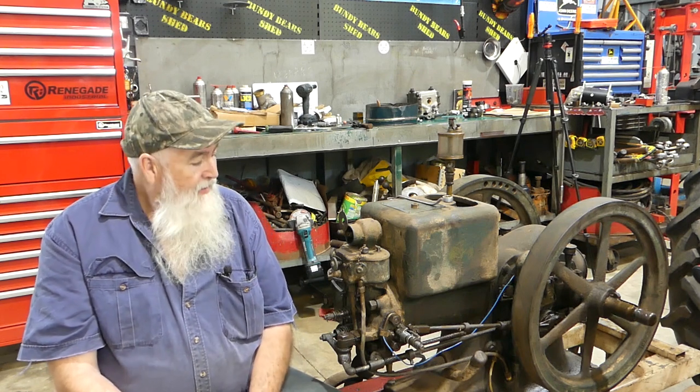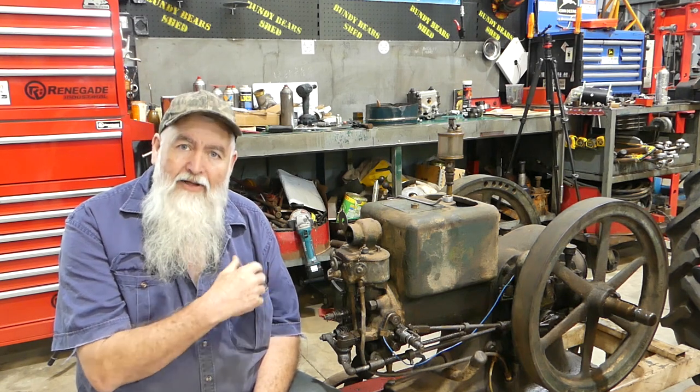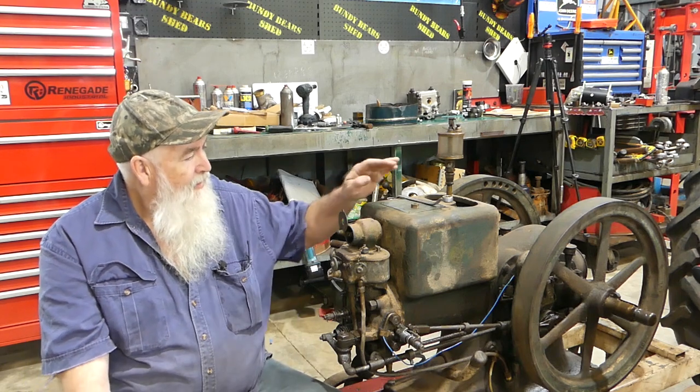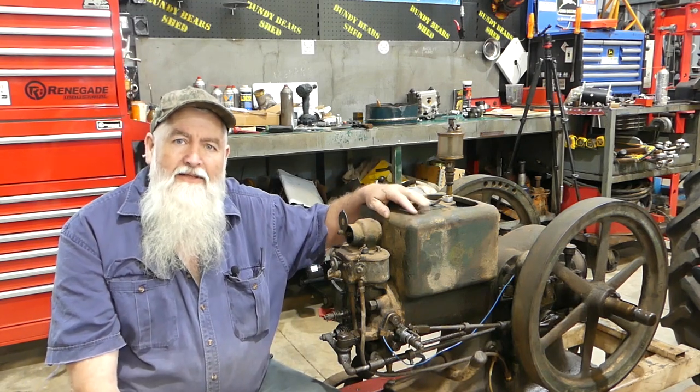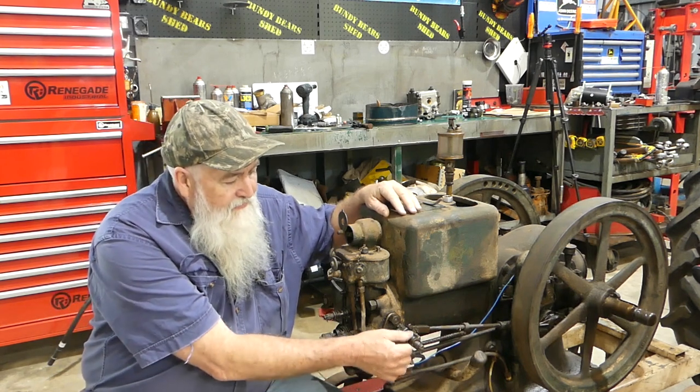G'day YouTube, my name's Lance, welcome to Bundy Bear's Shed. This looks a bit different for Bundy Bear's Shed - we do a lot of tractor videos. Last Sunday I was just sitting in the chair; I'd done a heap of filming, I'd filmed doing up the hydraulic pump on the TE20. And this engine next to me here is a 1920 International M, and it's an igniter engine.